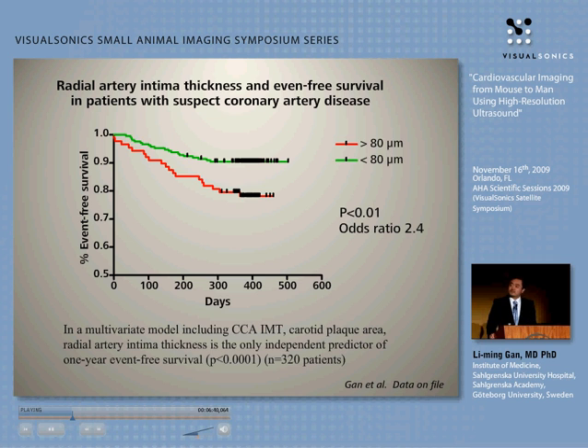Does it mean anything clinically? We applied the machine to 320 patients in the first study and measured intima thickness. Those with an intima thickness thinner than 80 microns had greater event-free survival. This measure is much more powerful than conventional carotid IMT or carotid plaque.